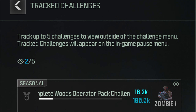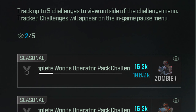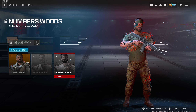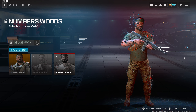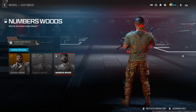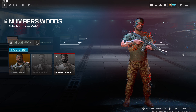Earlier this morning the event wasn't tracking XP properly, but after a playlist update it's now live and tracking correctly. I jumped into a match to test it — the XP bar went up, and the tracker shows 16,200 out of 100K. Unlike seasonal prestige camos, the XP carries forward: once you hit 100K for Zombie Woods, you only need another 100K for Numbers Woods.